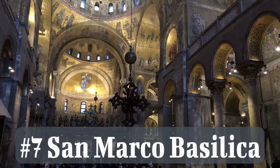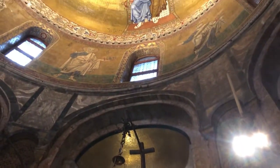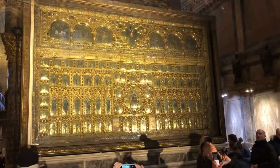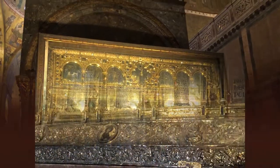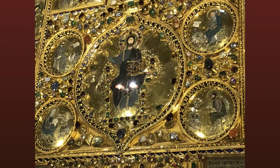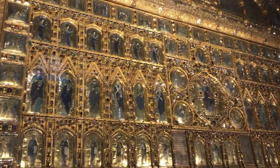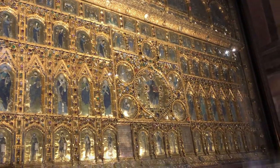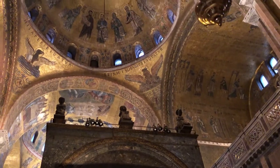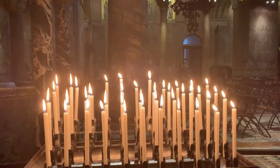San Marco Basilica is number seven. The cathedral was built in the 11th century — a thousand years ago. The golden altarpiece always attracts visitors' attention; it dates back to the 10th century and contains 30 pounds of pure gold. There's a story that during Napoleon's invasion of Venice in 1797, French soldiers did not steal this masterpiece because they thought it was just gold leaf, not real gold — so they didn't bother melting it down. Fortunately for us, it survived the Napoleon invasion.